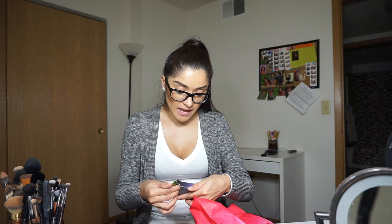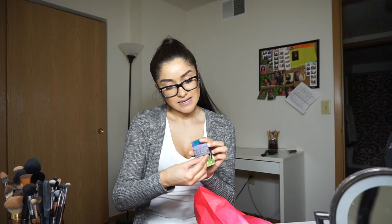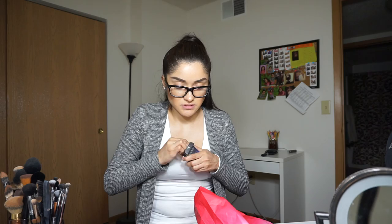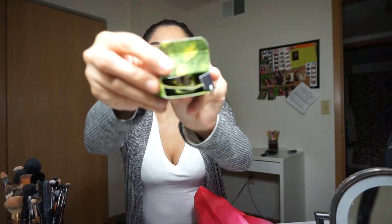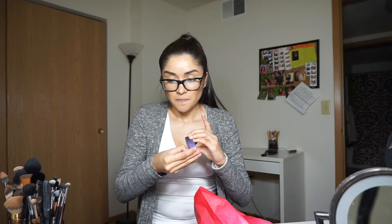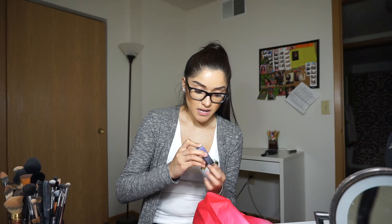I also got another eyeshadow from Urban Decay and this one is also a blue — this one is called Haight. The packaging makes it like impossible to open because it has this little bar in there. I don't know if you're supposed to rip it off or if I'm opening it the wrong way. I've never gotten eyeshadows from them before so I'm not sure. I'm kind of struggling here — okay, I just ripped it off.